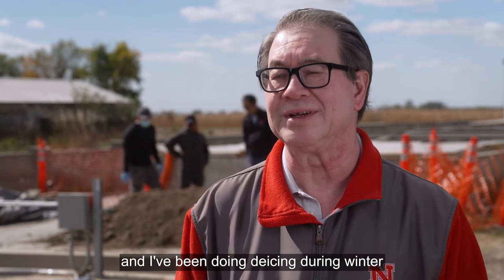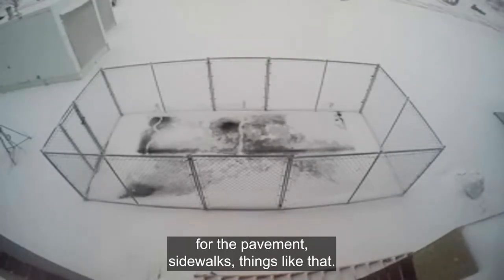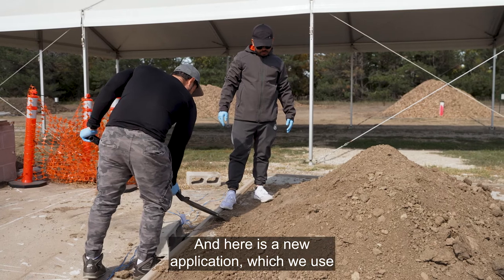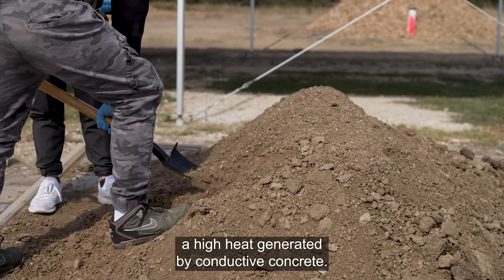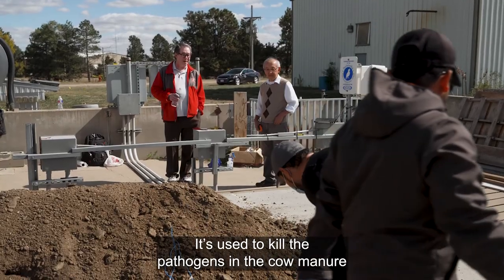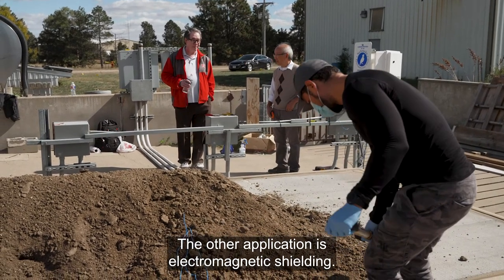I've been doing de-icing during winter for pavement, sidewalks, things like that. And here is a new application where we use high heat generated by conductive concrete to kill pathogens in cow manure while maintaining the nutrients. Another application is electromagnetic shielding.